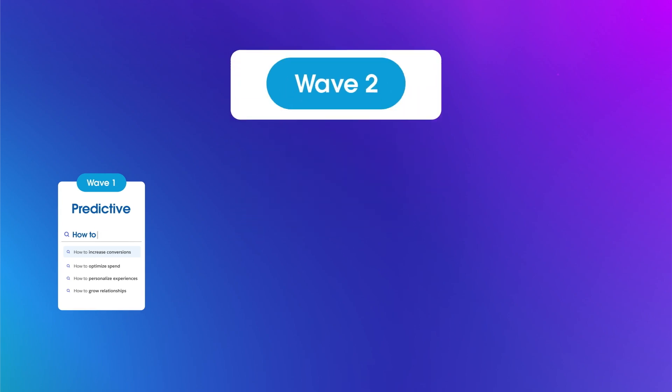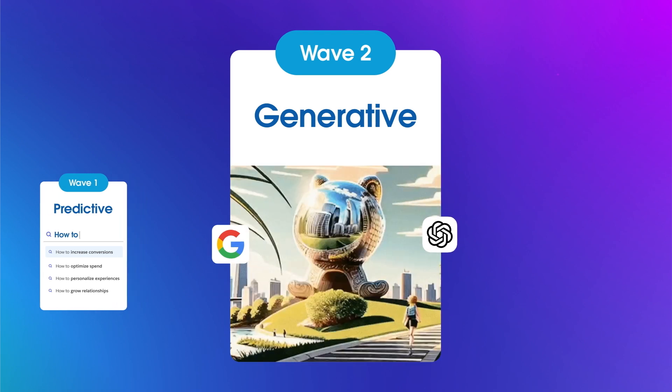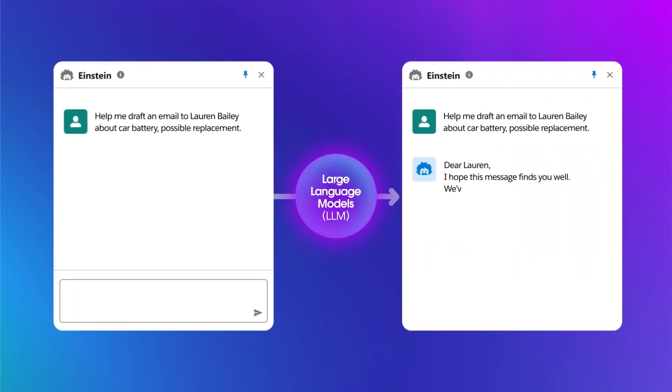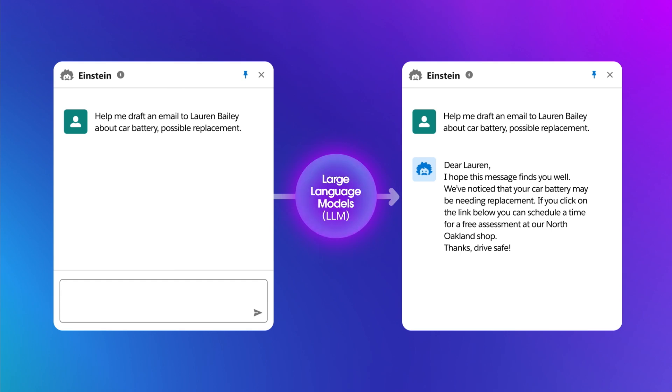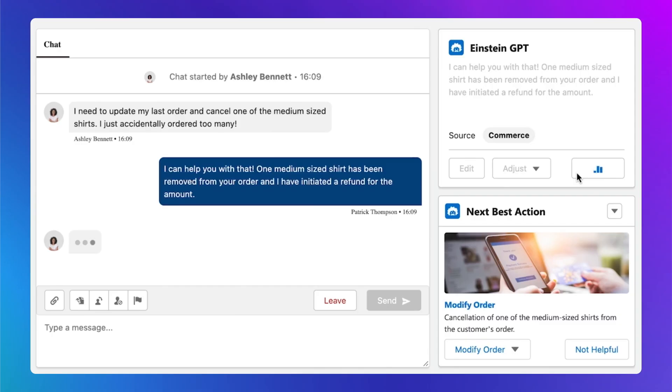At Salesforce, we're staying ahead of the curve with the second wave of the AI revolution: generative AI. Also relying on machine learning, generative AI goes beyond basic data analysis to produce various types of content. It can summarize information, correct errors, answer questions, generate images, and convert text to speech. Generative AI is built on natural language processing, or NLP. NLP trains AI tools to understand and act on everyday language, making generative AI possible.